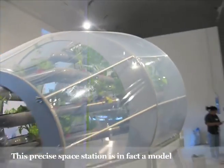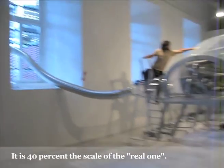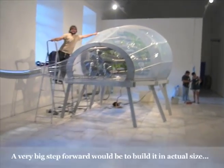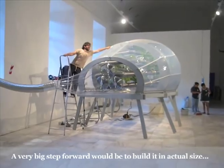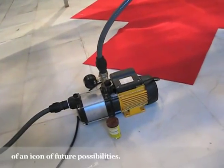This precise space station is in fact a model — it's up to 40% scale model. A big step forward will be to actually build this in actual size. Its most important function is as an icon of future possibility.